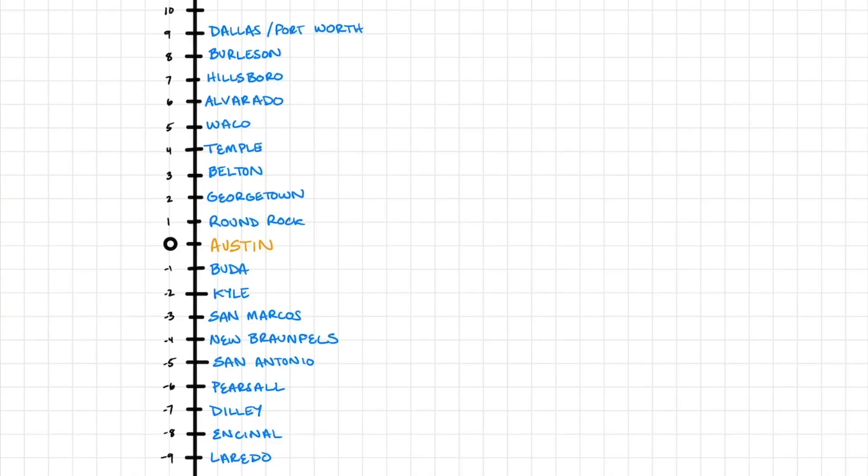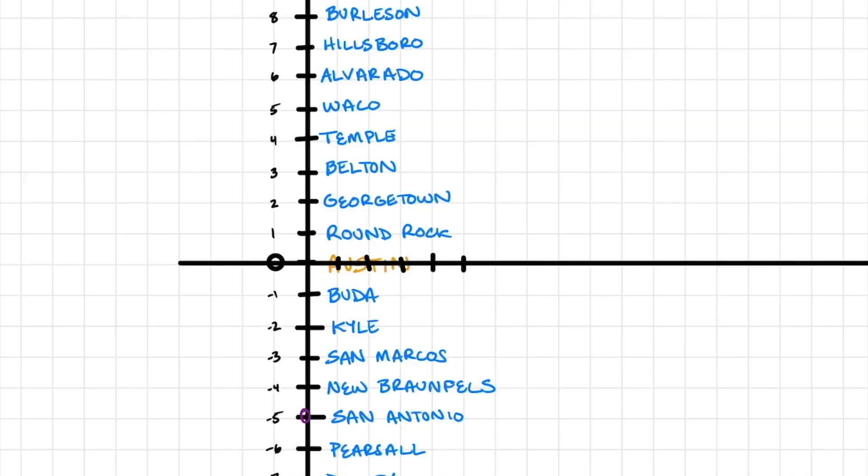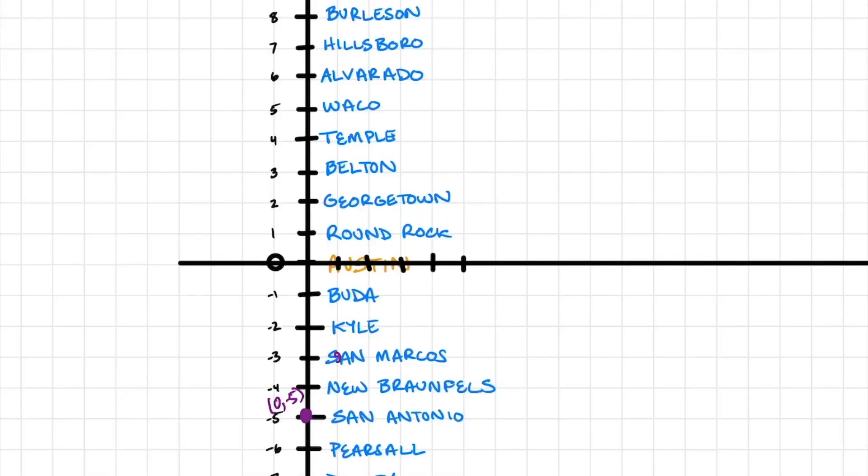Some students will start making these connections depending on how much you've done with linear functions. For those that aren't, have them draw a horizontal line through Austin — through our zero — and say this line now represents time. What would zero time mean? Zero time means nothing has happened yet. Where does the first rover start? It started in San Antonio, which is negative five. So at zero time, we're at San Antonio, negative five. After one hour it was going north, so it had gone two miles and was in San Marcos. Have them continue to plot points: hour two, hour three.